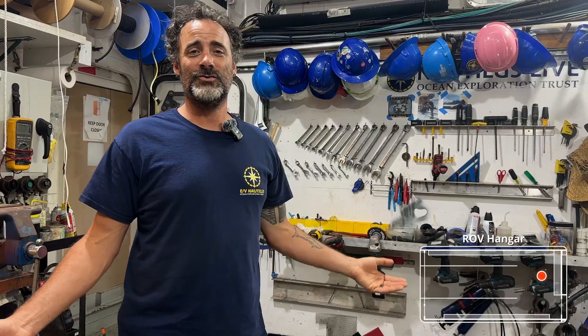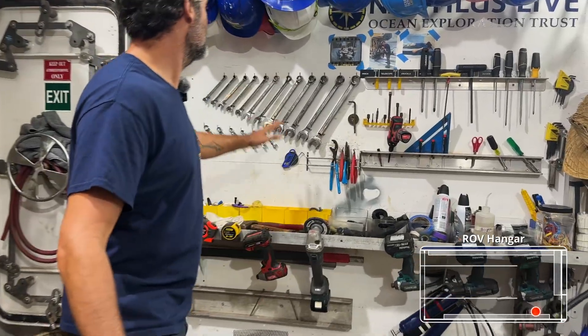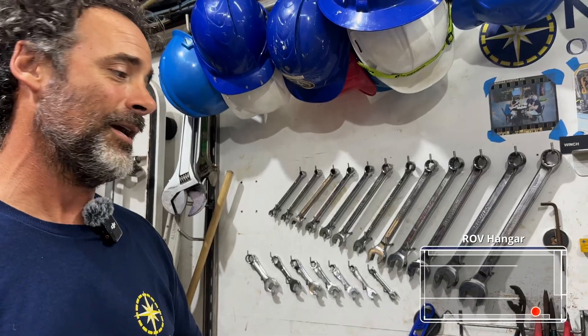You might wonder how we keep all of our tools and everything in their drawers and on the board while we're out at sea on a moving ship. As you can see, everything has a purpose and it has a little locking arm. Everything is angled so it will actually stay in its position even though we're rocking around out at sea.